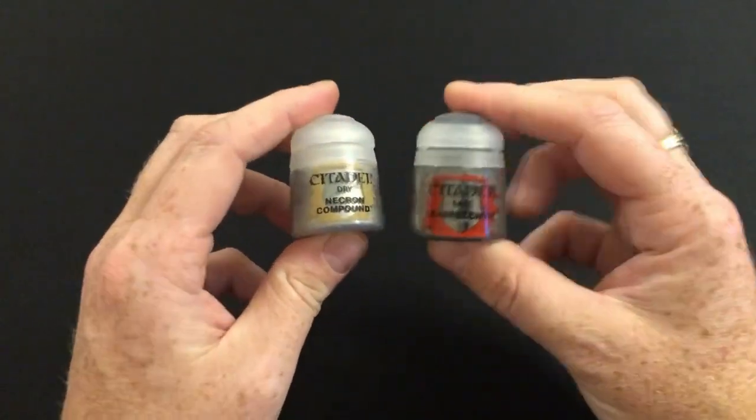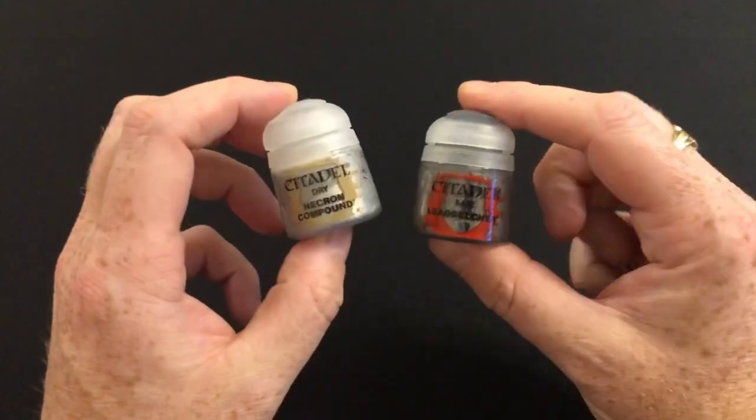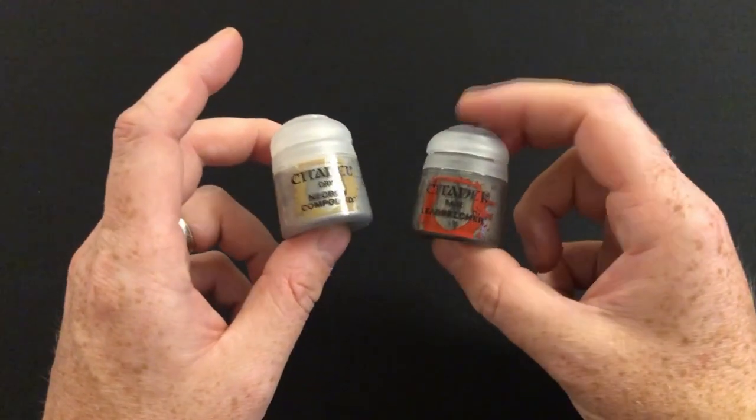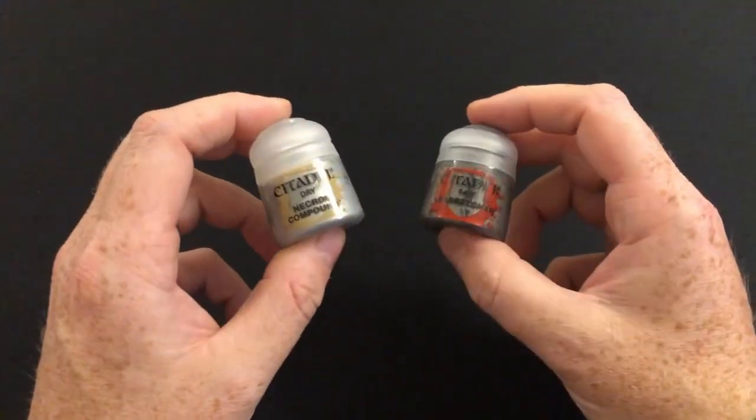Obviously the magazine does have a value, and some people might argue that the value of the magazine is more than worth the difference between the price of these two pots of paint. However, you have to remember that I've just listed the retail prices and you might be able to get a discount online and things like that.